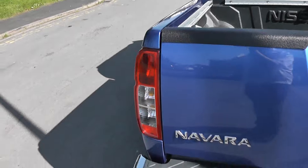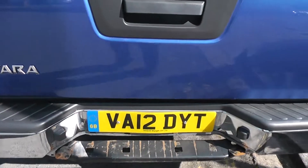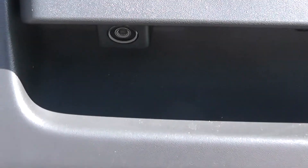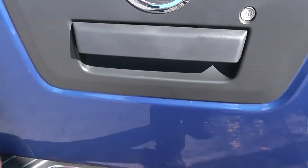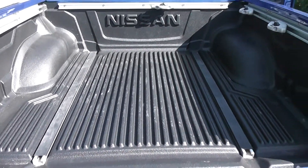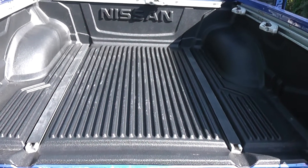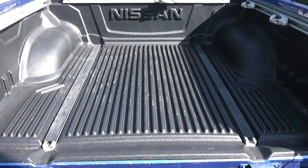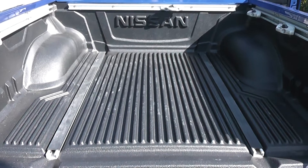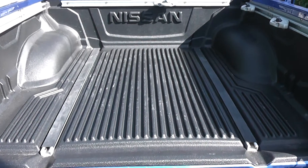Coming around to the back, take a closer look just underneath the handle on the tailgate — you can see a rear-view camera, and I'll show you the display shortly. Opening it up, the bed dimensions are 1511 millimetres in length, 1560 millimetres in width, and it has a payload of 1250 kilograms.